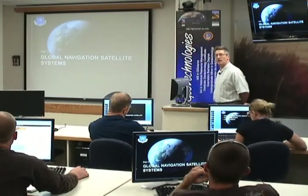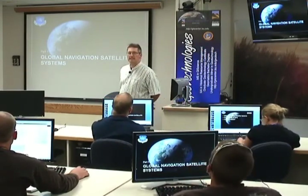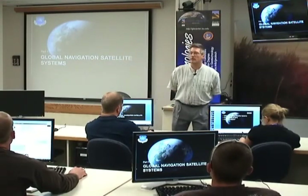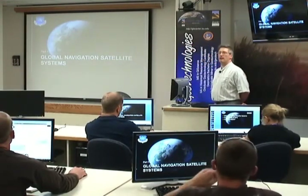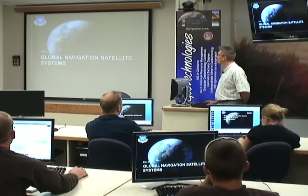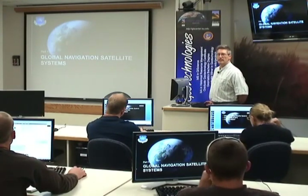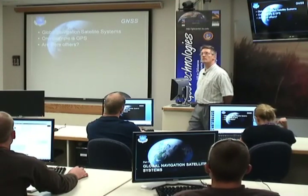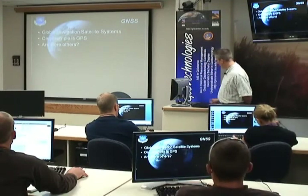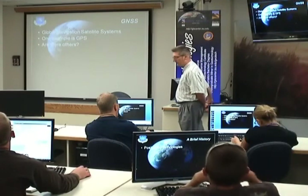GNSS also includes the GLONASS system, which is the Russian equivalent to our GPS system, as well as GALILEO, which is the European Union analog to our GPS. In total, these are what we call GNSS — there's more than one example of global navigation satellite systems.